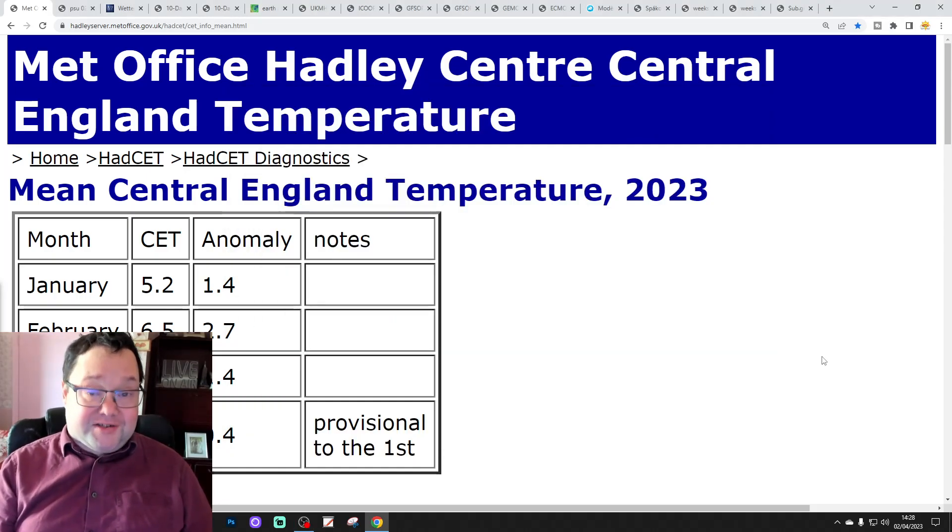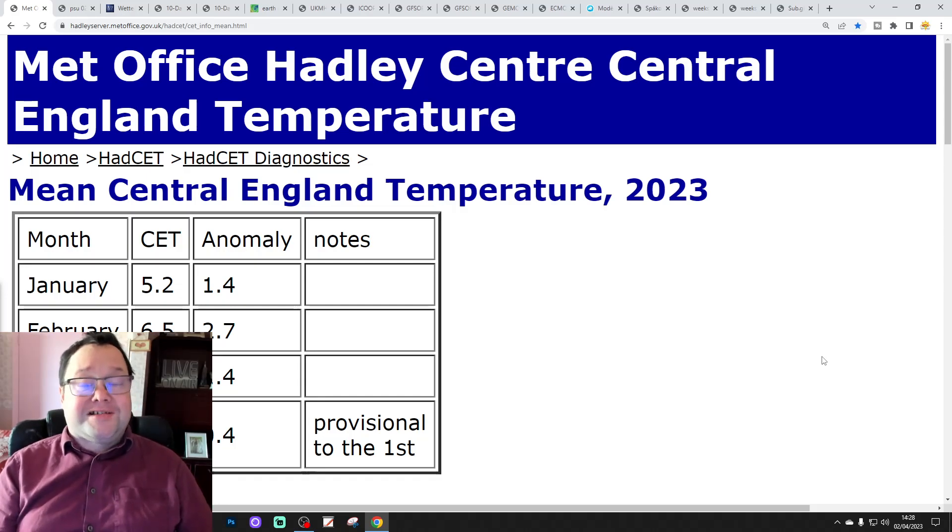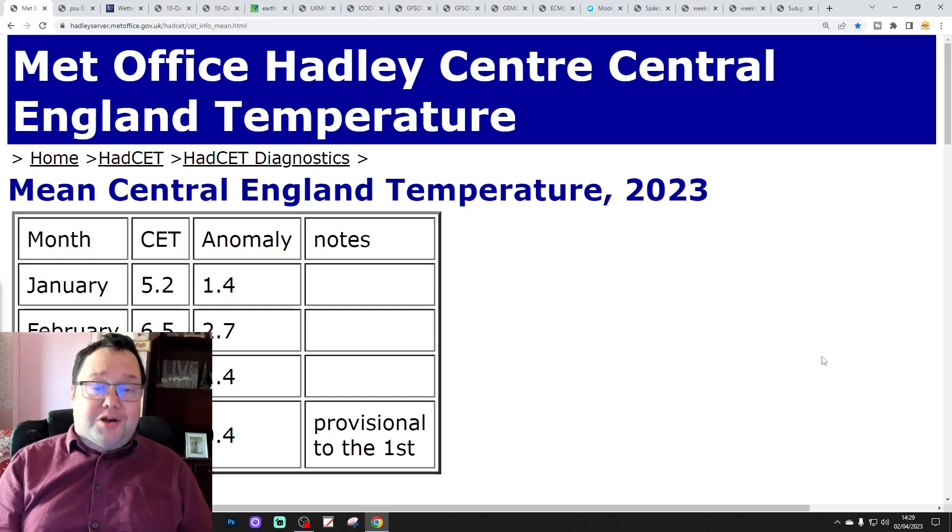Hello everyone tuning into today's forecast video. We're going to have a look at the weather for the next 14 days. Day 10 will take us to the 12th of April, and we'll be able to extend beyond that with the GFS and ECM ensembles which run around a couple of weeks. We'll have a look at CFS b2 at the end of the video for the next four weeks, getting us to the end of April — an April look-ahead if you like.